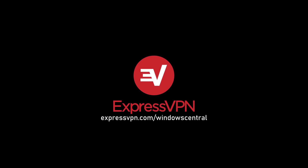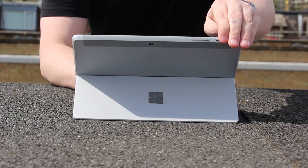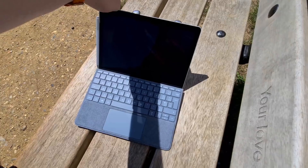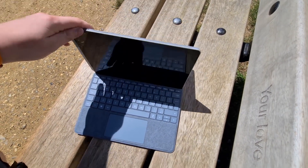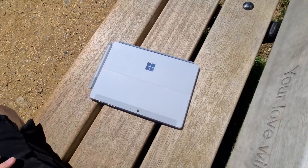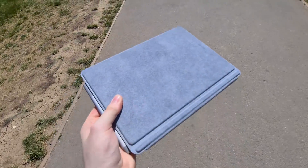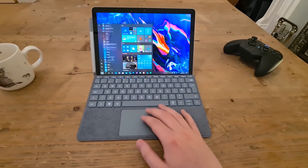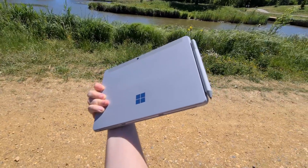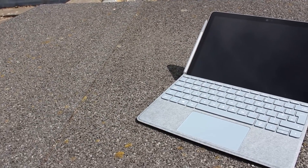This video is sponsored by ExpressVPN — find out more later in the video. Microsoft's latest Surface Go 2 is here, and it's packing several small improvements over the first generation that make this new version a relatively small yet significant update. Microsoft has crammed in 3 key areas of improvement: a larger display, more processing power, and a slightly bigger battery. But do these areas of improvement actually make a difference? Find out in this review of the Microsoft Surface Go 2.